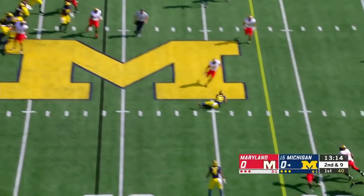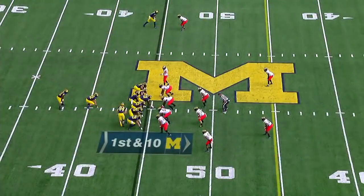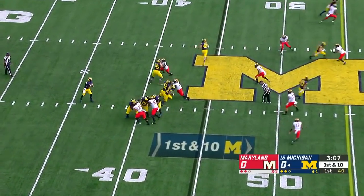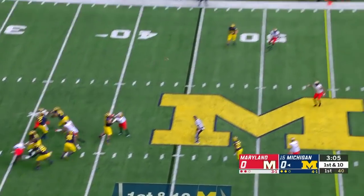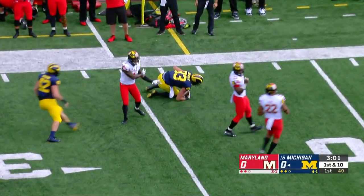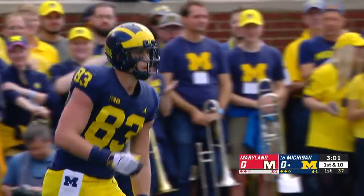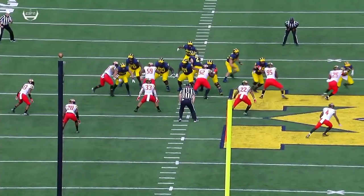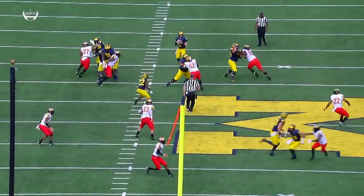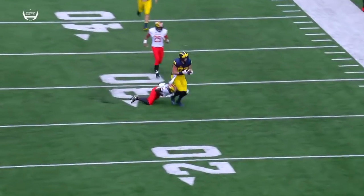Now out to the left. Here's Shea Patterson with all sorts of time — has a wide-open Zach Gentry. Darnell Savage was there but not until it was too late. You've got to get your tight end involved. Gentry, the former quarterback at 6'8", 260 pounds, is a great big target for Patterson.